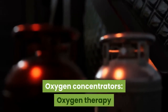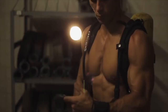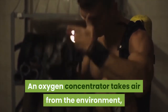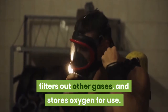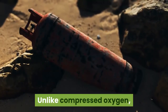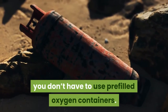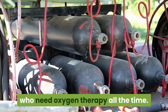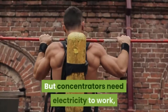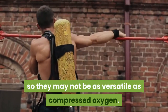Oxygen Concentrators. Oxygen therapy is also available in concentrator form. An oxygen concentrator takes air from the environment, filters out other gases, and stores oxygen for use. Unlike compressed oxygen, you don't have to use pre-filled oxygen containers. Concentrators are useful for people who need oxygen therapy all the time, but they need electricity to work, so they may not be as versatile as compressed oxygen.